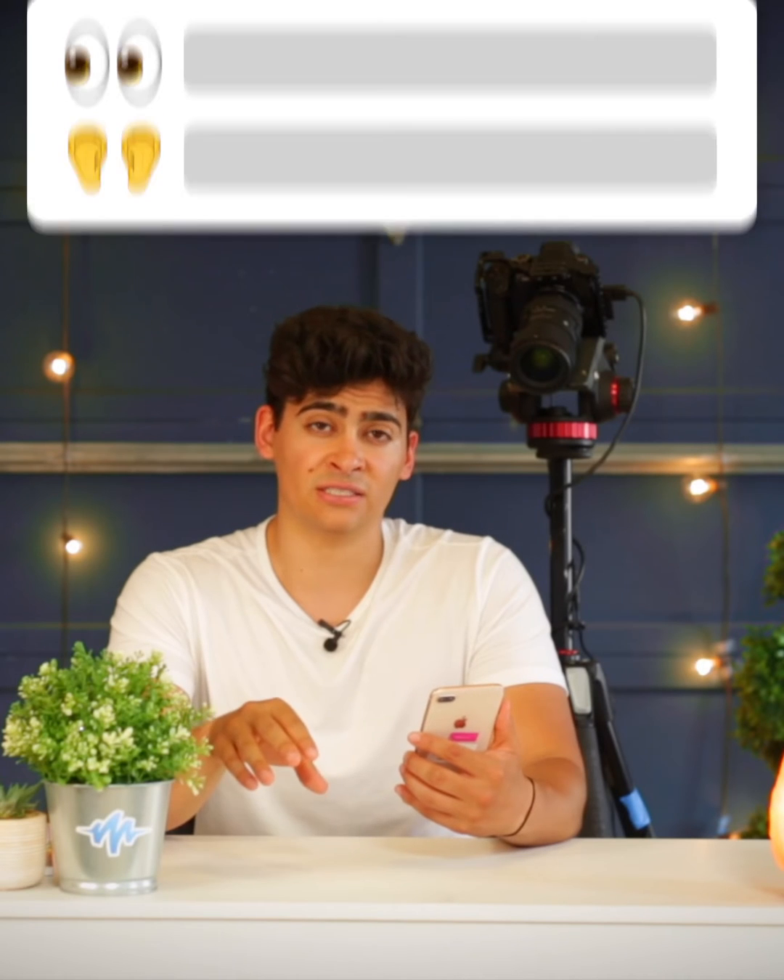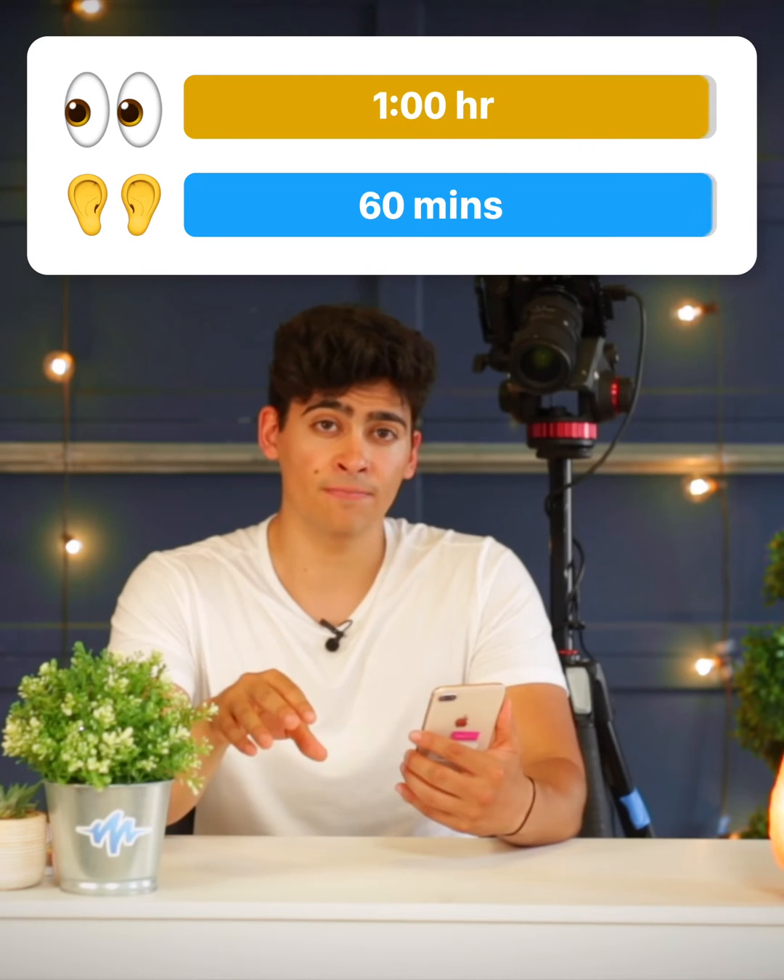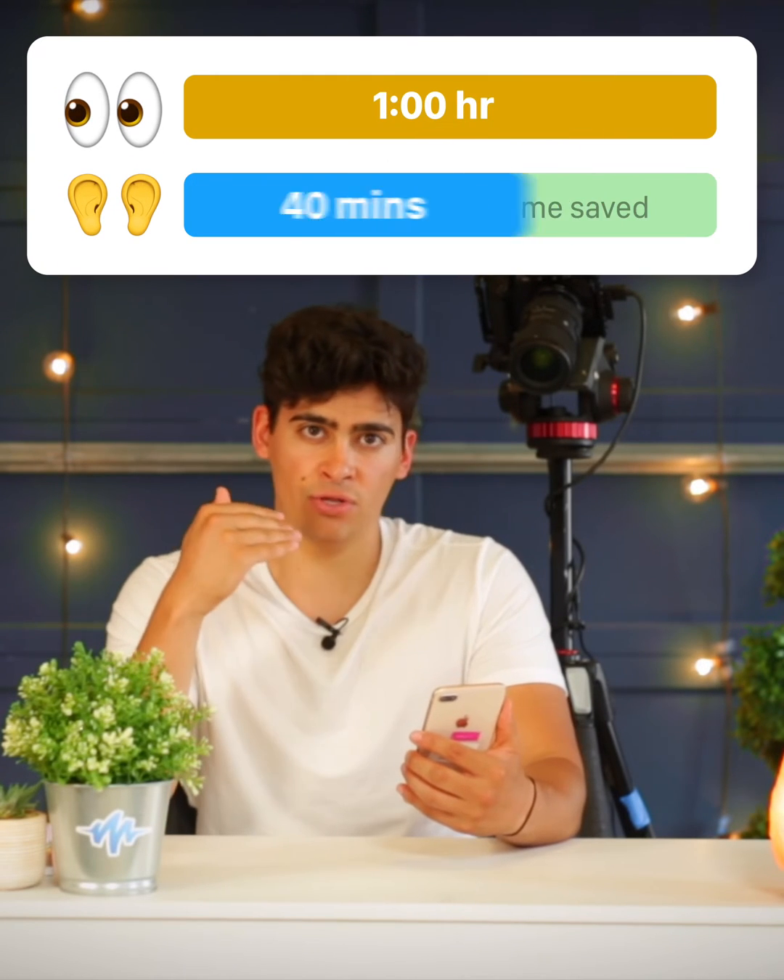I listen at 600 words per minute, and some of our users listen all the way up to 900 words per minute. That means that if a piece of text takes you normally an hour to read, you'll be able to listen to it in 30 or 20 minutes.